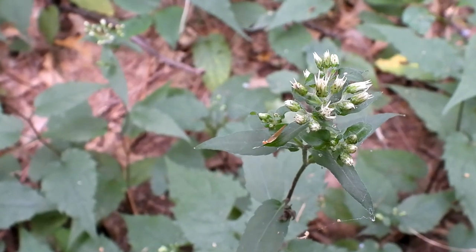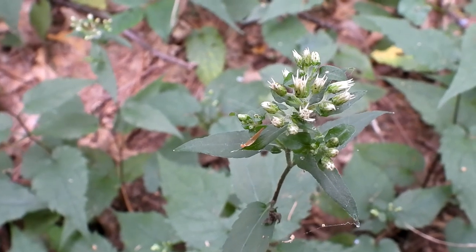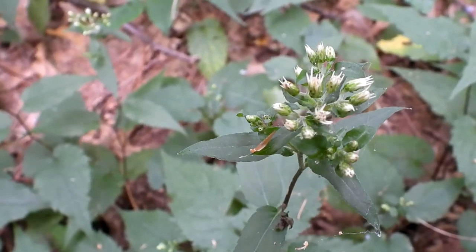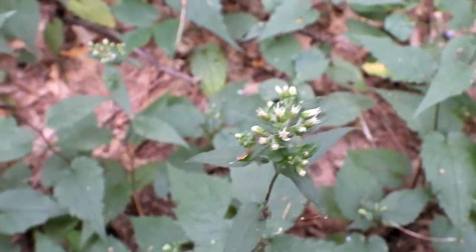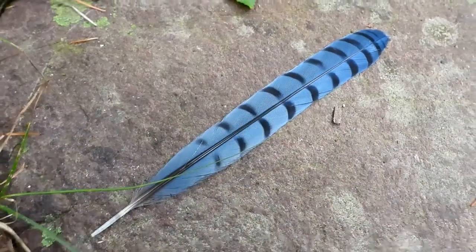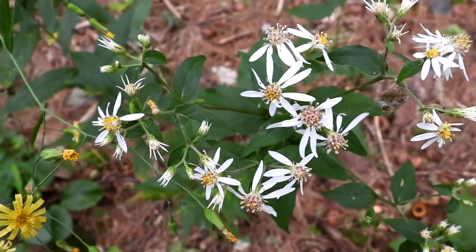There's lots of white wood asters. They are the first asters to bloom here in New England. There's quite a few of them in this section. Pretty blue jay feather. This is the white aster blooming.